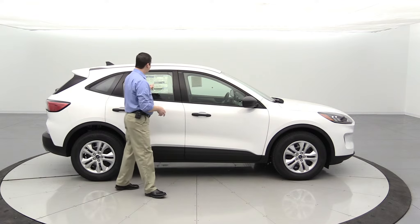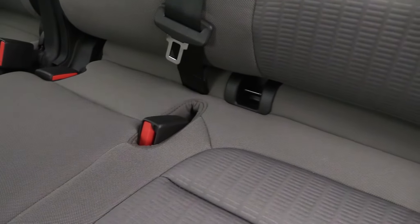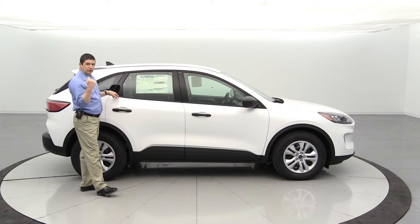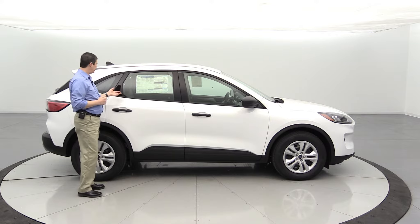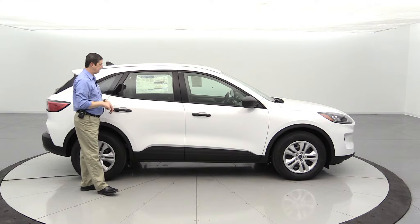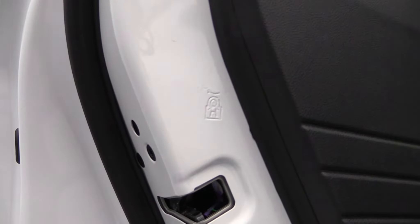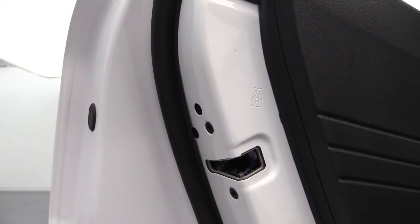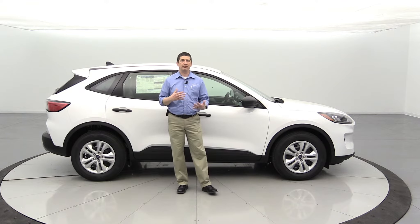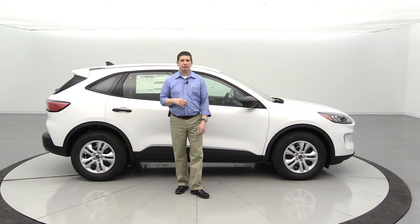For kids in the back, you have the LATCH system — lower anchors and tethers for children — which allows you to securely install booster seats using harnesses without needing to use the shoulder harnesses. On the back of the seat, there's a tether strap anchor for front-facing car seats. For door locks, you have child safety locks so the kids can't open the doors even when the vehicle is unlocked, and you have to open those doors from the outside.